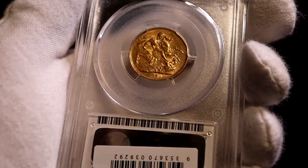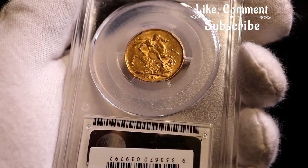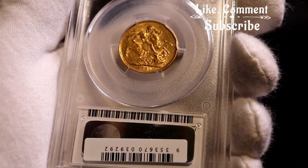So anyway, I'll wrap the video up here. I hope you enjoyed seeing this unusual error sovereign. Thanks for watching — I hope I'll see you all next time.